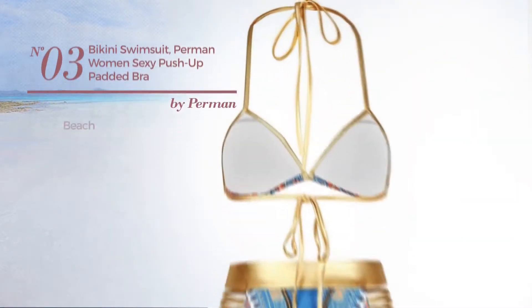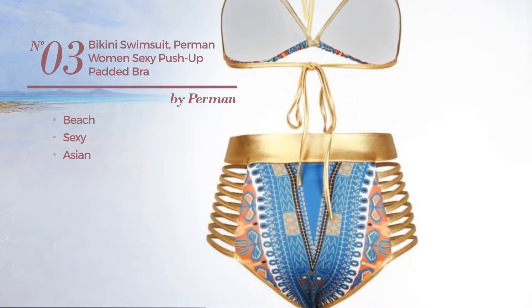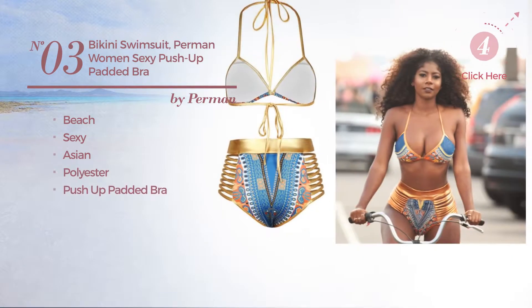Number 3, a beach swimsuit. Featuring a sexy Asian inspired style, made of polyester, with a push-up padded bra. Available in 3 colors.